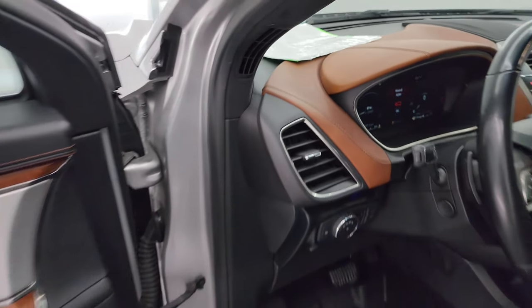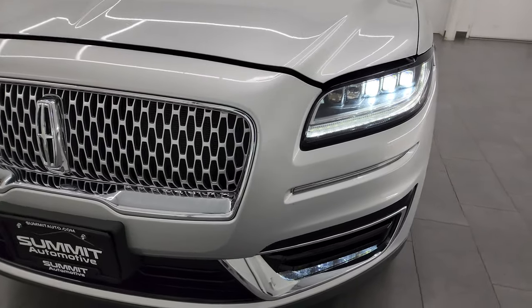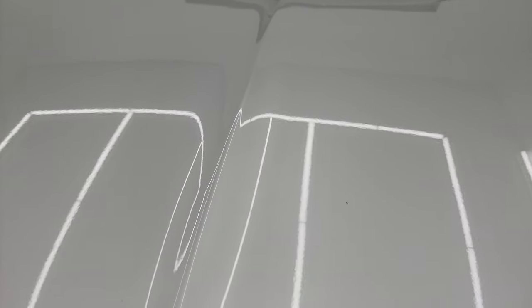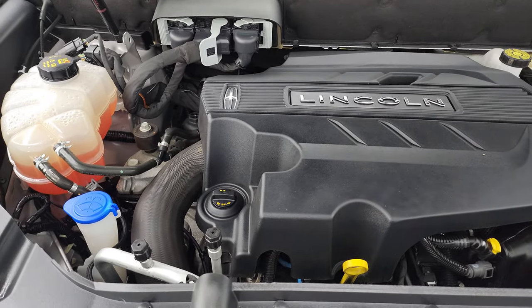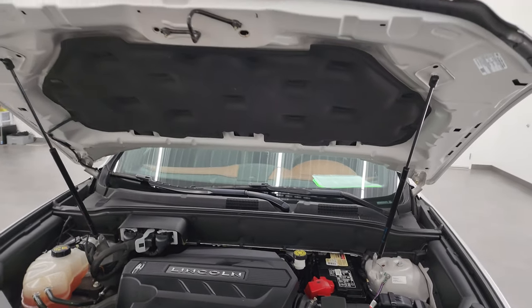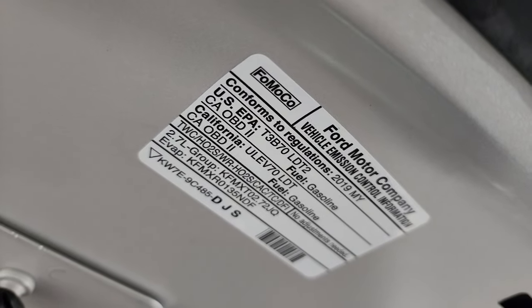I'd personally like to thank you for checking out the video — hopefully from this HD video you've been able to verify the quality, condition, options, and cleanliness of this vehicle. Those LED headlamps, running lights, and LED fog lamps on the bottom are all very bright and working nicely. Under the hood we have the 2.7 liter twin turbo V6 EcoBoost — 335 horsepower, 380 foot-pounds of torque. The engine bay is very clean and runs very smooth. This vehicle has been fully safetied and inspected, has a fresh oil and filter change, all fluids checked and topped off, and is 100% ready to go. There is the emissions sticker.